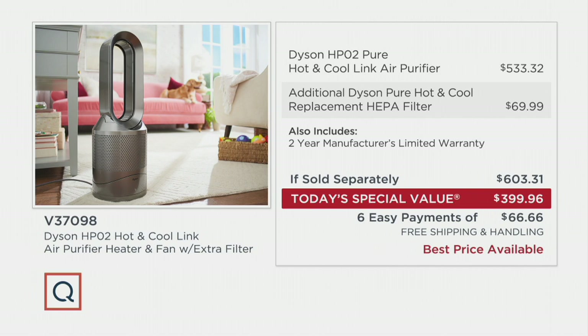You've got to make sure you can find replacement filters — we have them at QVC and at Dyson. They're not always at this value, so you might as well get it right now all wrapped in. It's $200 off if sold separately. It's six easy payments, free shipping and handling, and it is truly the best price available.